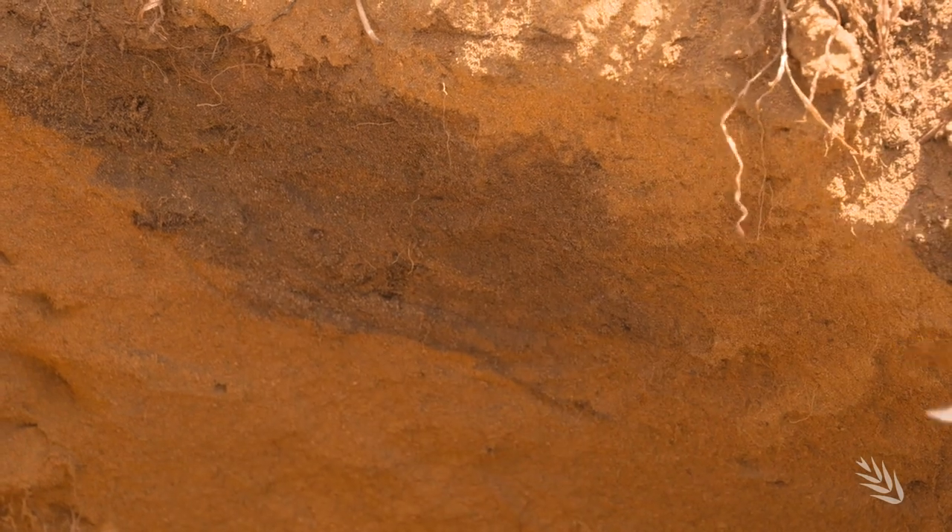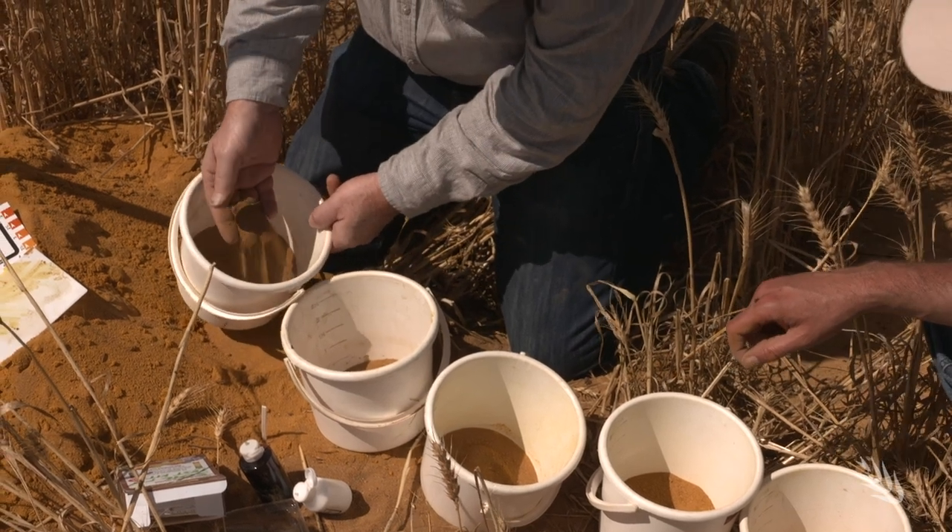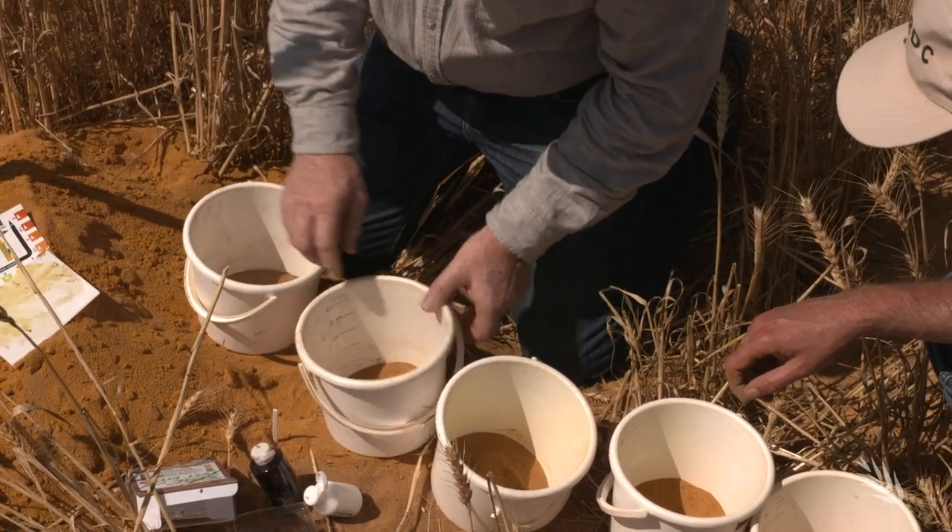Knowing your constraints is the first step. Really understand your soils beforehand — do a lot of soil testing, understand the constraints and the fertility of the soil, and what the soil profile is actually like, to try to understand the water holding capacity of that soil.